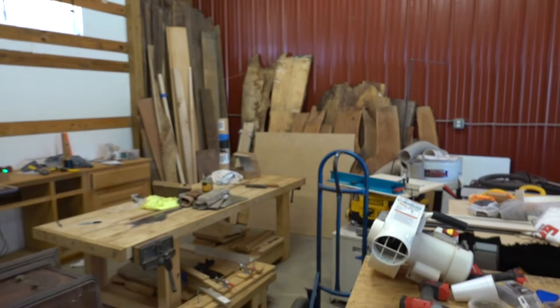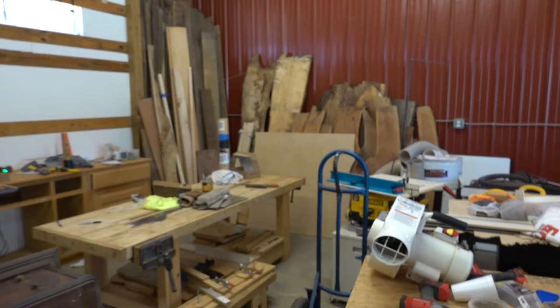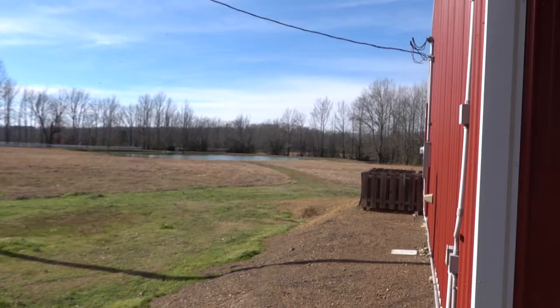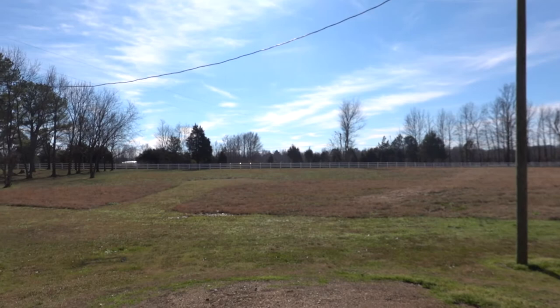It's a wreck, but setting it up and organizing is just part of it — it'll be nice one day. This is my view every single day — pretty nice. The shop isn't wired for 220 yet, so check out the table saw I'm about to be using.